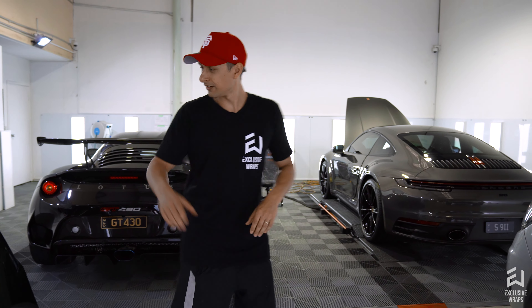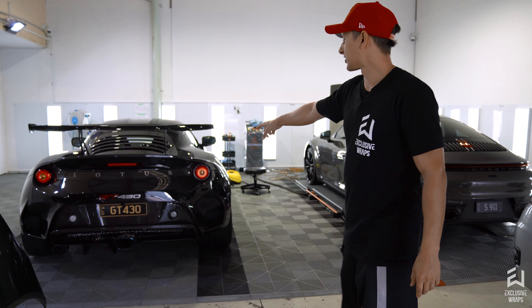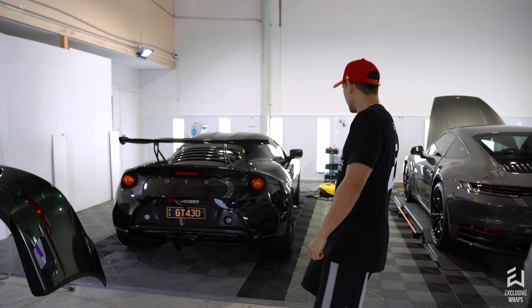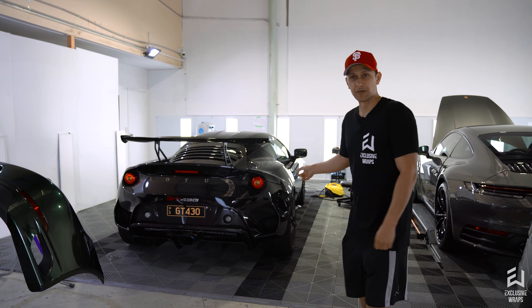That one's all prepped and ready to go. We also have a Lotus — this is an Evora GT430 Sport. This one came in for a track pack PPF kit as well, another Xpel kit. It's pretty much complete, just has a little bit to go on the side skirts, and that'll be ready to roll.